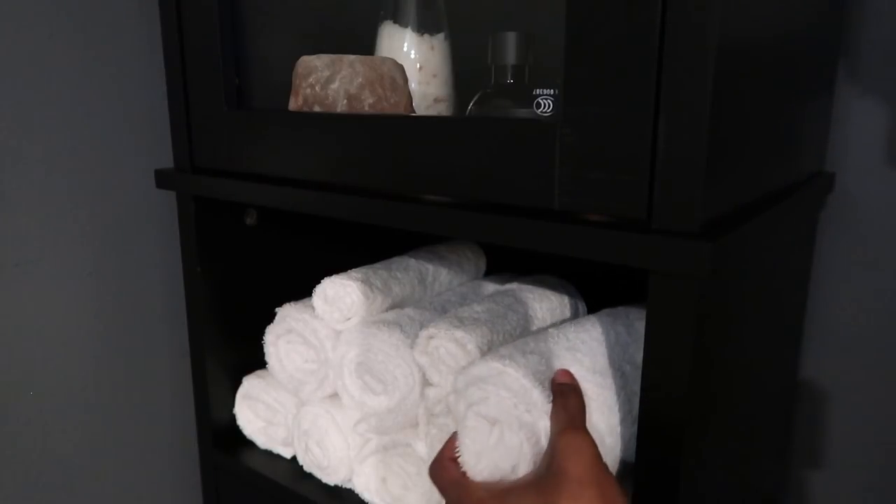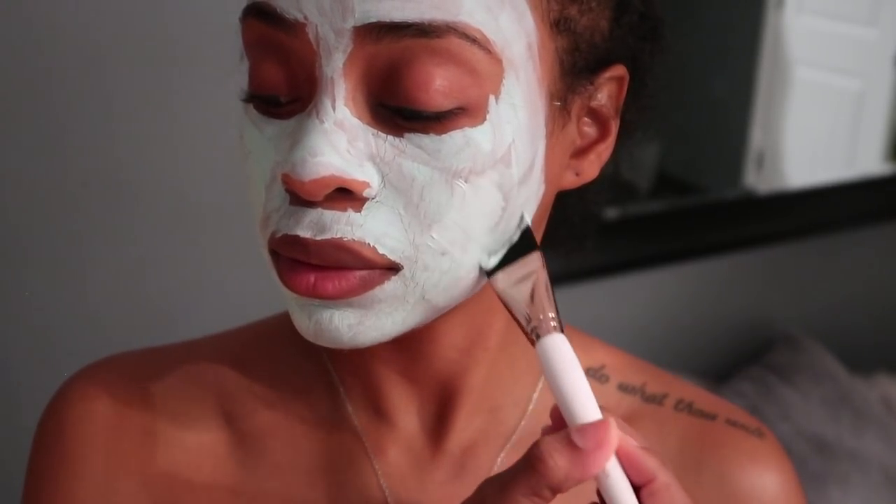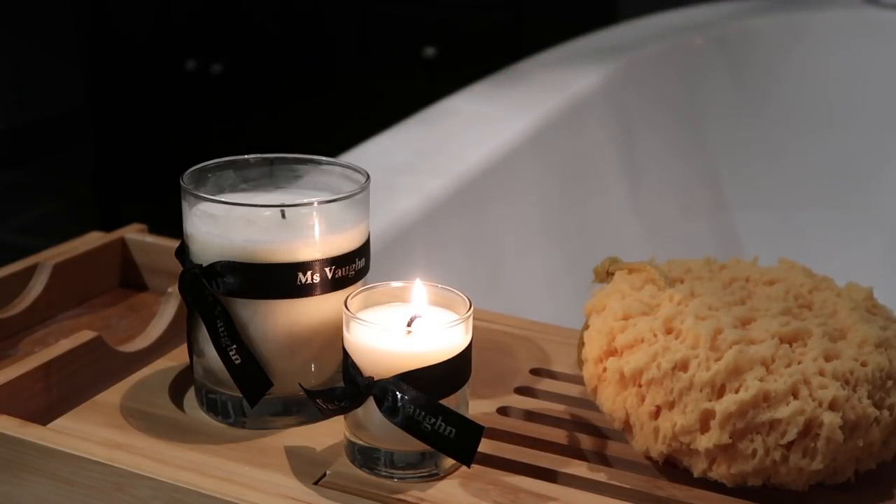I feel like the spa experience is one of refreshing the body and recharging the mind, and everything about this bathroom and the spa experience I was able to create inspired this line. I wanted these products to reflect that — to be luxurious, but also safe and gentle for you and better for the environment. I've been working on this line for so long and I'm so excited to finally present it to you guys.